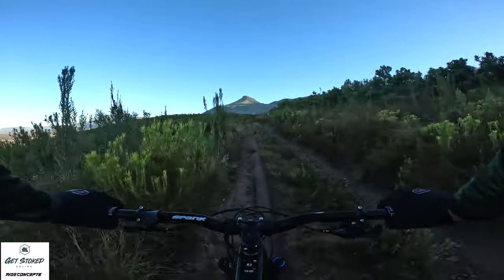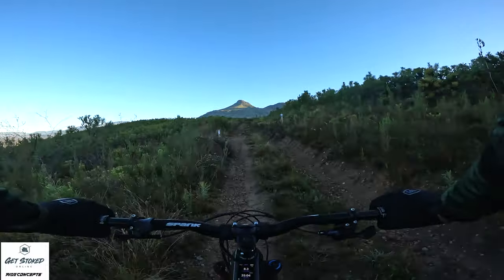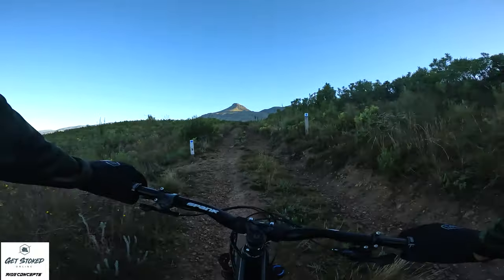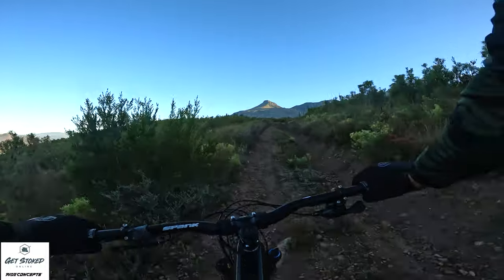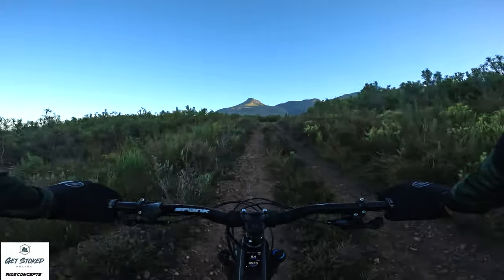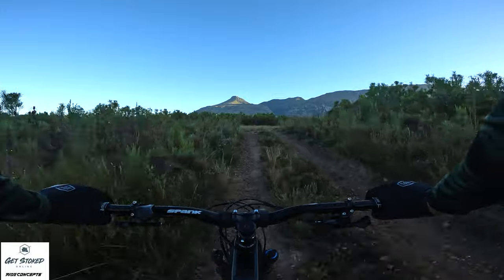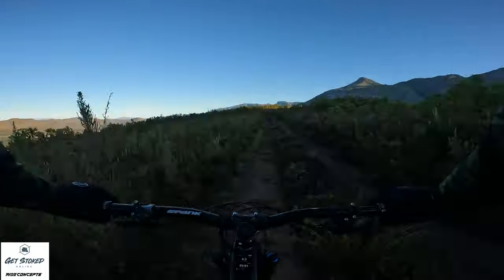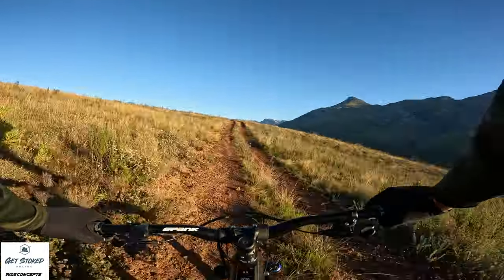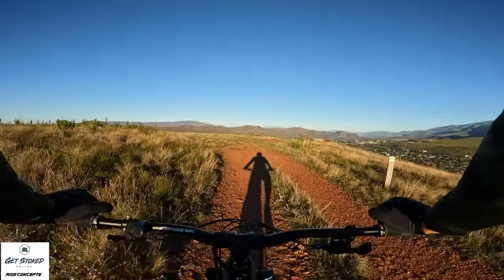Hi guys, so as we get to the top of this climb we've got two options: we can take the descent down, or we can go to the viewpoint. So we're heading up to the viewpoint first, and then we'll come back and do the final descent down back towards town.